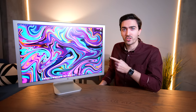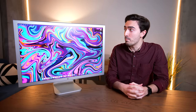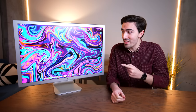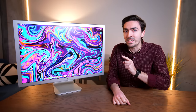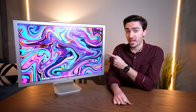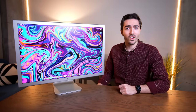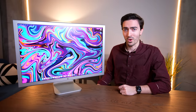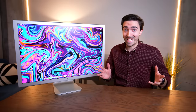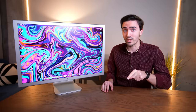This is a 30-inch Apple Cinema HD display, and while it might look a lot like a Pro Display XDR, this is actually 18 years old. This monitor can vote. This is quite literally the Pro Display XDR of 2004, and in today's video I'm going to tell you how Apple made this thing 18 years ago, and how you can still use it today, in 2022.